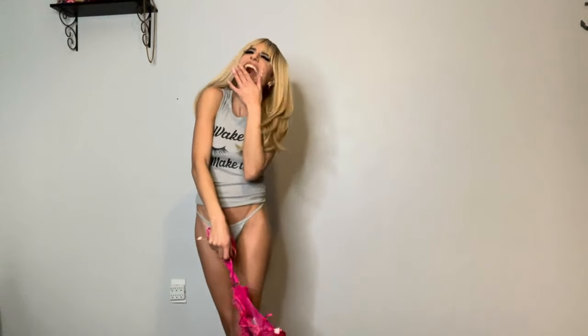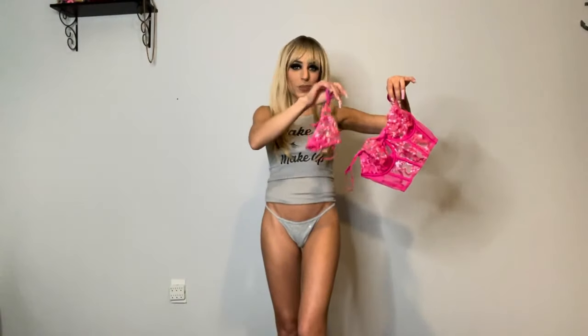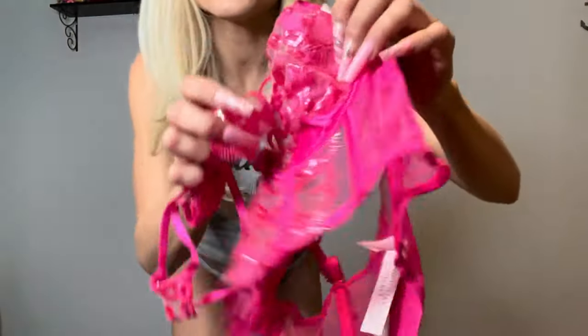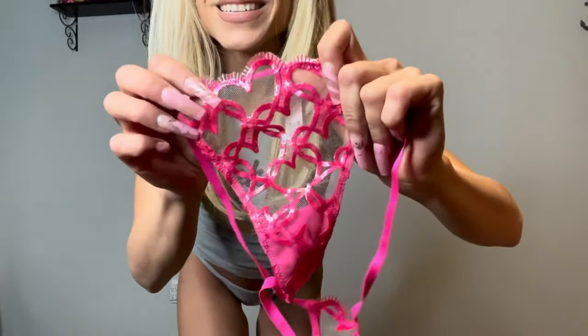I pulled out all my lingerie pieces — three of them total. I tried to go with the Valentine's theme: pinks and reds. We have two pinks and one black and red. The first piece I'm showing is a two-piece matching hot pink set — it's like a mini corset top with a matching panty. The panty has such a cute detail, and you can see it on the corset top too: it's all hearts in the mesh. Let's try this on — oh my god, it is so beautiful. Victoria's Secret never fails!